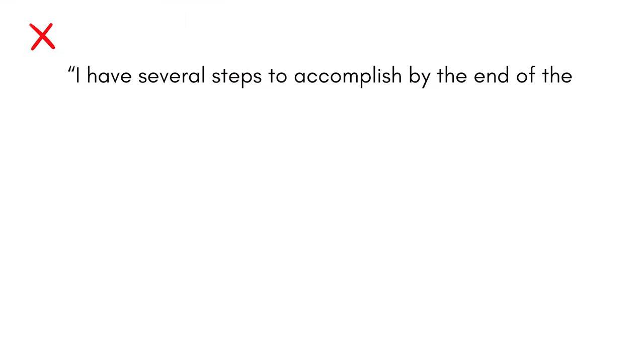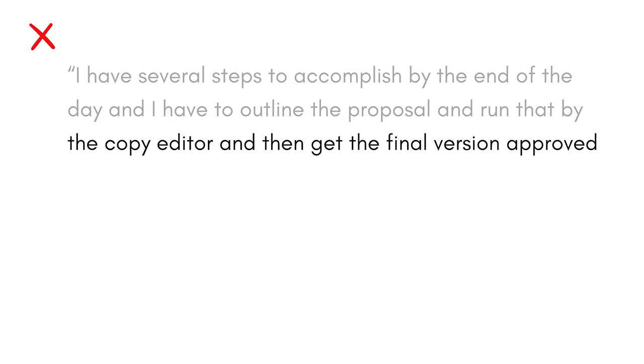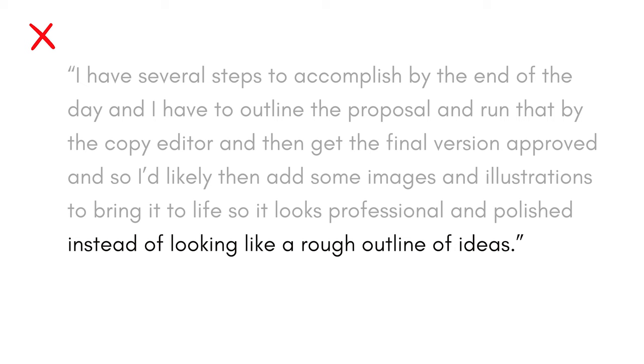So let me demonstrate a before and after example. I'll read one long connected sentence first, and then I'll fix it. Here's the long demanding version: 'I have several steps to accomplish by the end of the day, and I have to outline the proposal and run that by the copy editor and then get the final version approved, so I'd likely then add some images and illustrations to bring it to life so it looks professional and polished instead of looking like a rough outline of ideas.' That's clearly a demanding sentence for listeners — line after line with no break.